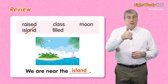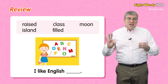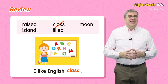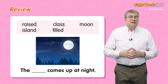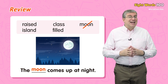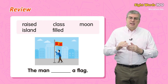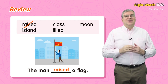Next one: I like English blank. I like English class. Good. Next one: the blank comes up at night. The moon comes up at night. Good. Last one: the man blank a flag. The man raised a flag.